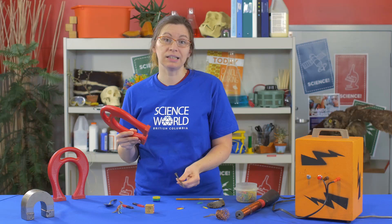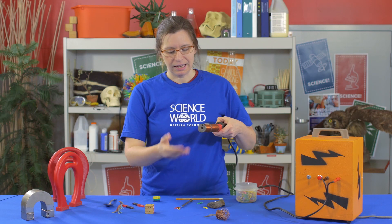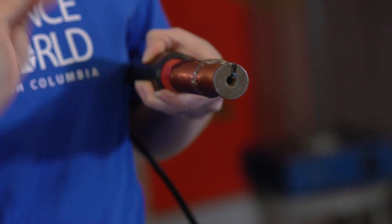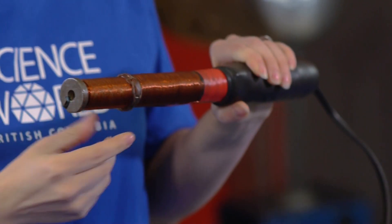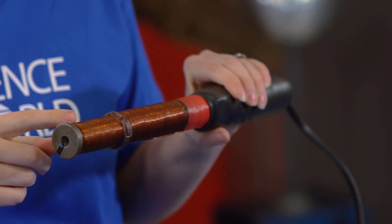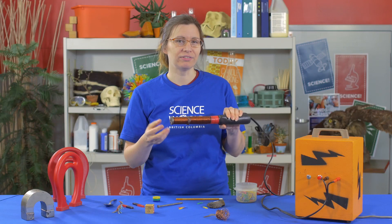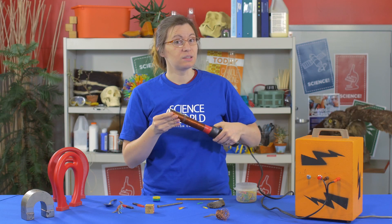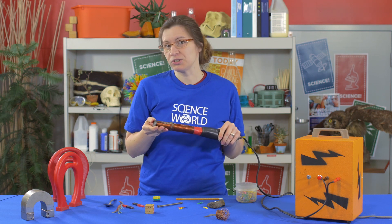That's kind of how an electromagnet works. An electromagnet has an iron core, just like a jumbo nail. Wrapped around it is copper wire. When we pass an electric current through these coils of copper, we can create a magnetic field and turn it on and off at will. This is a pretty strong magnet — in fact, it can lift a chair. Let's check it out.